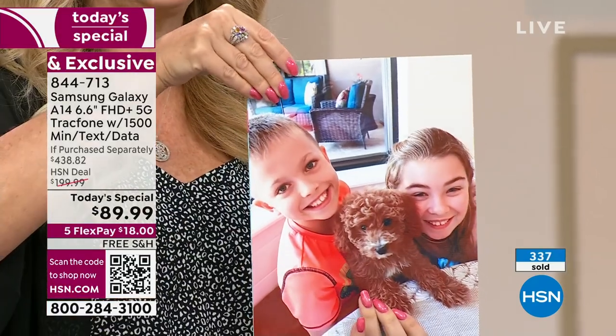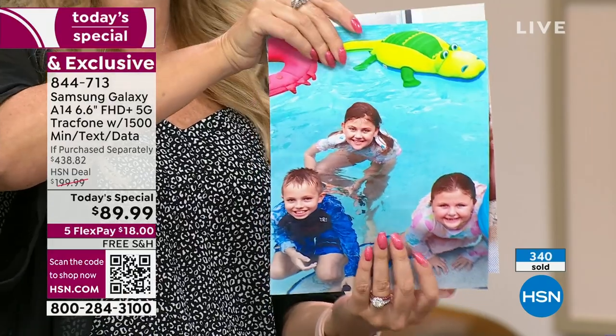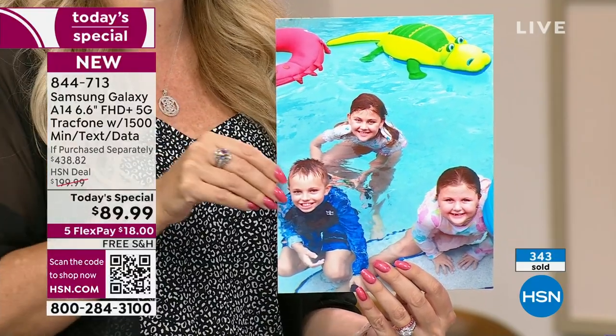I want to show you a couple 8x10s I was able to print out. If you're posting on social media, you want the most beautiful pictures. This will do panorama for you, and 1080p high-definition video on both the front and rear-facing camera.